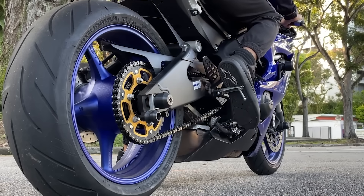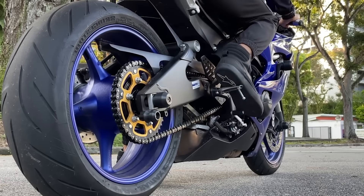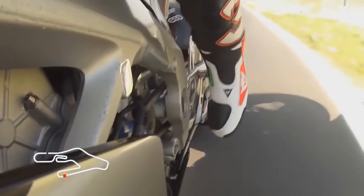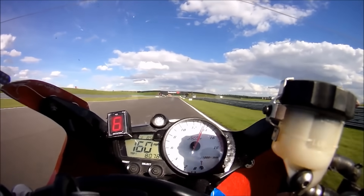With a traditional race bike — even one loaded with a fancy quickshifter — you can still hear the gear changes. There's a brief blip, a moment where the engine takes a tiny breath between gears. It's quick, sure, but it's there. With a seamless box, that breath is gone. The power delivery is so smooth, so relentless, it sounds like the engine is possessed. It's subtle, but if you know what to listen for, it's unmistakable.